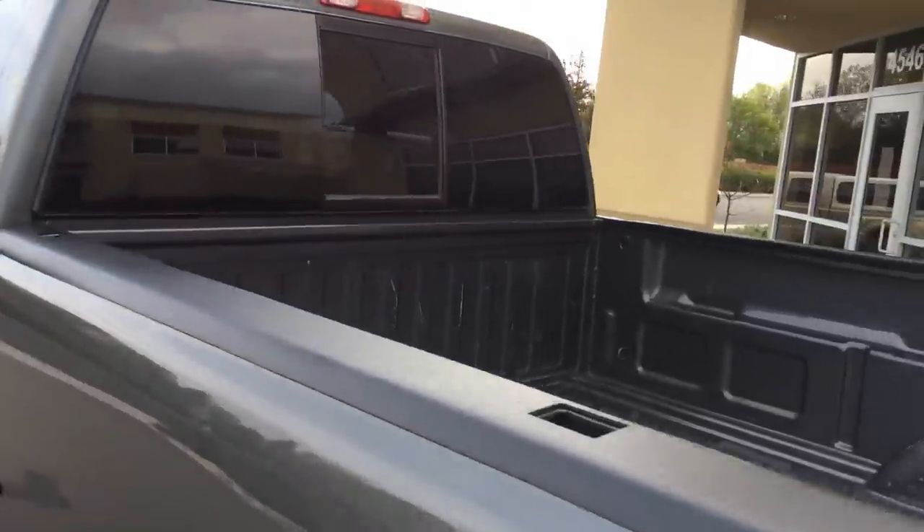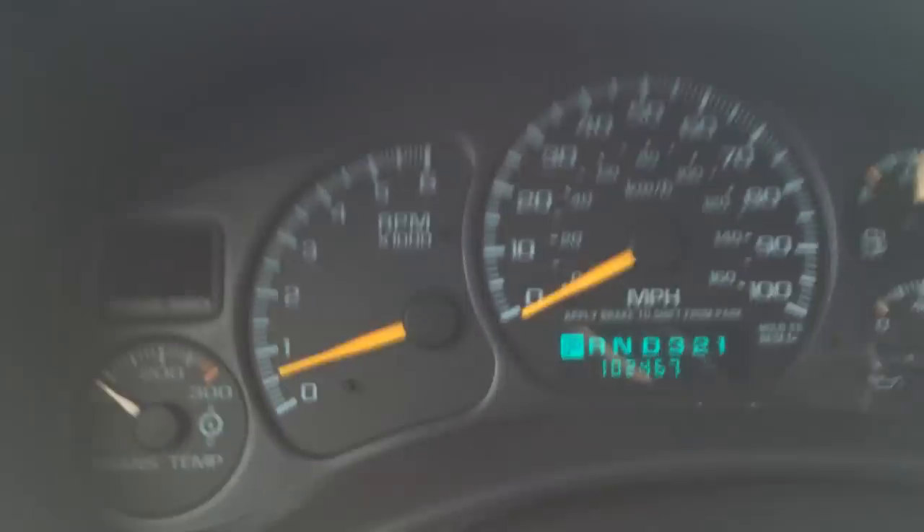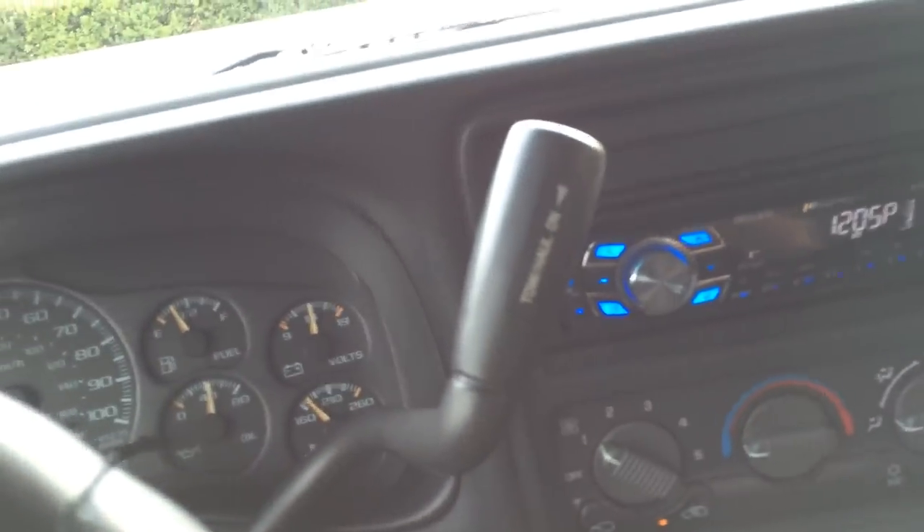Sliding rear window — very unusual for a Chevy. 102,467 actual miles, just a few. Manual 4x4 transfer case for the guys who know what that means.